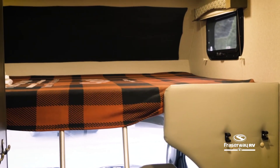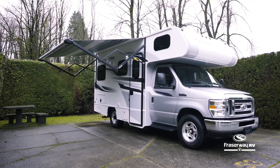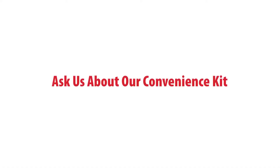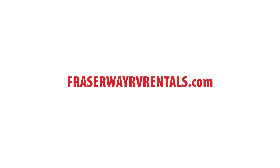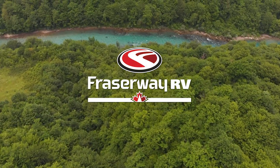With these features, let the Class C Small be the perfect touring vehicle for your Canadian adventure. Every FraserWay RV Rental can come with an optional convenience kit for a hassle-free adventure. Learn more about our RV rental fleet through this video series or browse our website at FraserWayRVRentals.com to find the perfect vehicle for your RV holiday. And remember to choose FraserWay RV Rentals for a worry-free RV adventure. Thank you.